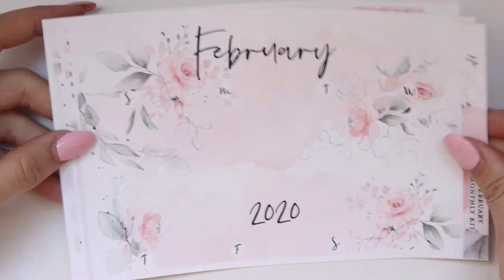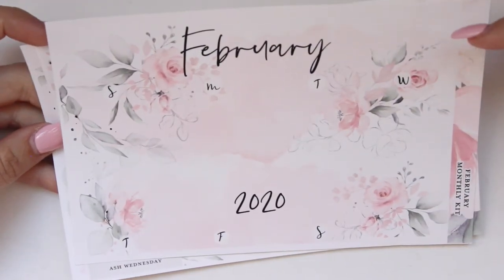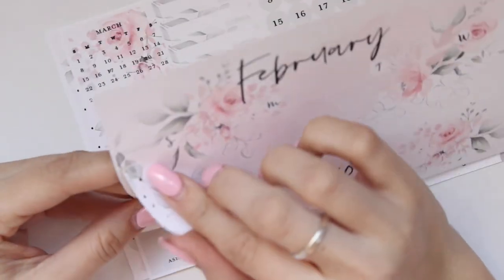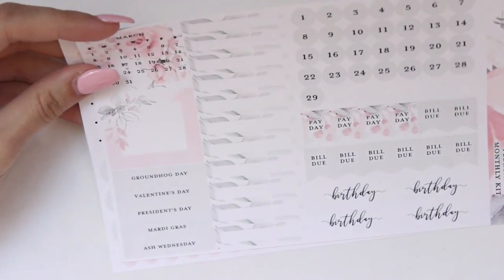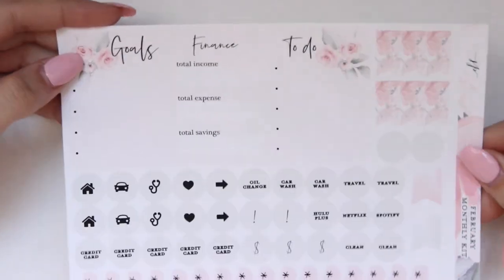Same thing for February - just a beautiful pink version with the same layout. I love her stickers so much. I need to go back and order some actual kits from her because she's got some really - she just has a good eye for design.